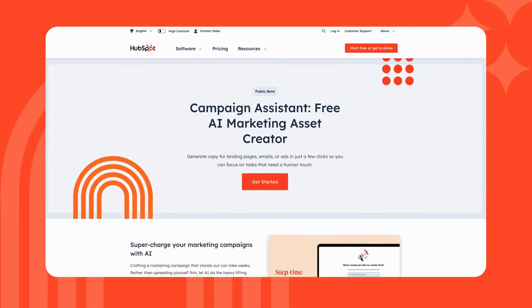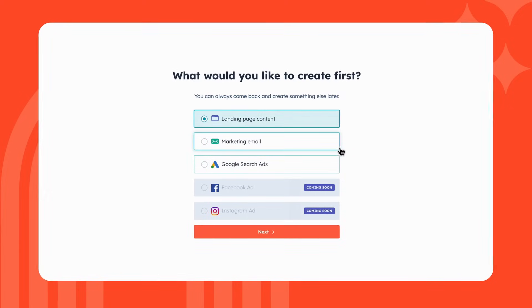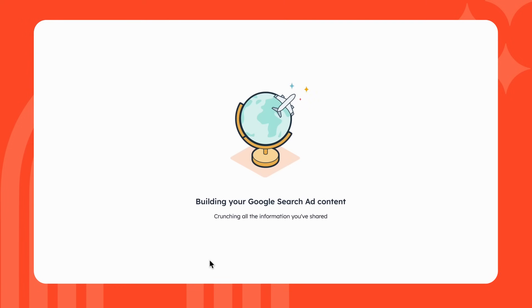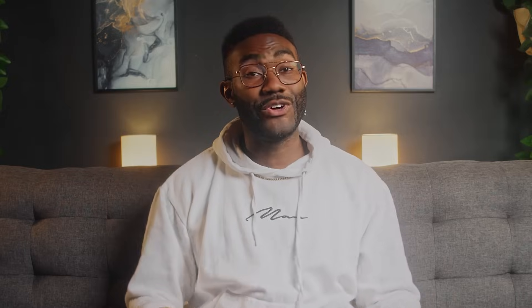And if you thought all of this was super nifty, you're going to love what we're building at HubSpot. Our very own Campaign Assistant is a free AI marketing asset creator that generates copy for landing pages, emails, or ads in just a few clicks, so you can focus on tasks that need a human touch. If you tested out the prompts in this video, let us know the results in the comments below. And if you want to be the first to hear about new releases from HubSpot, don't forget to like and subscribe.